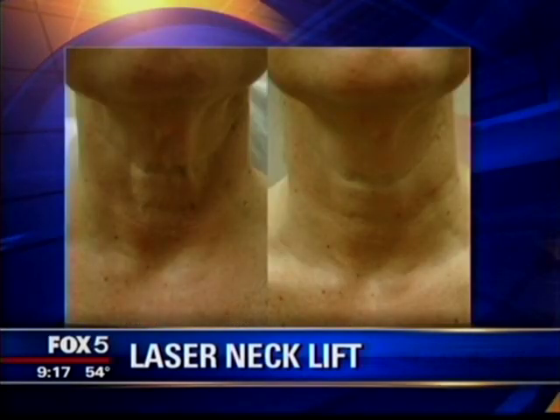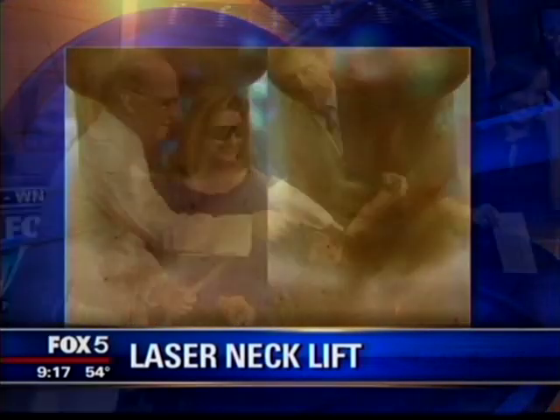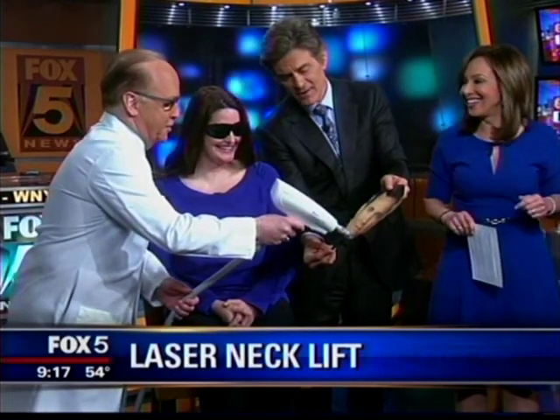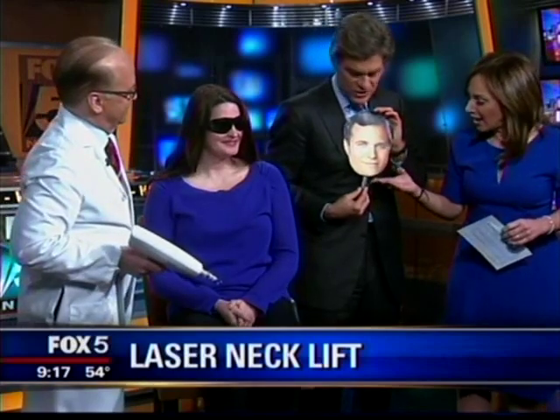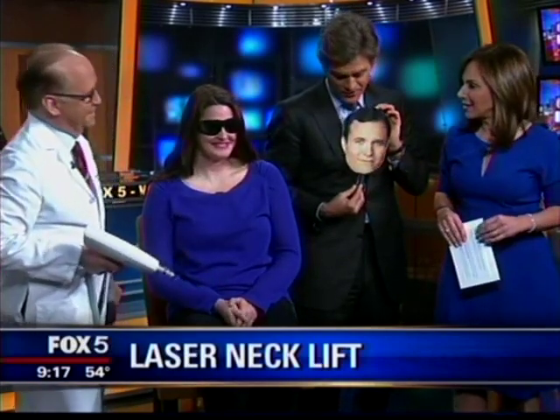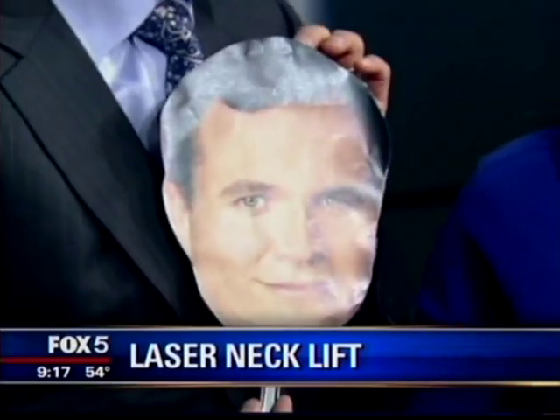If you go to commercial, I want you to treat Greg's chin right here. This is how it goes — he's complaining already. You can see the little grids already. That's all I need. He never looked better. He looks wonderful. He's healing already. His chin looks fabulous. Dr. Katz, nice to see you.